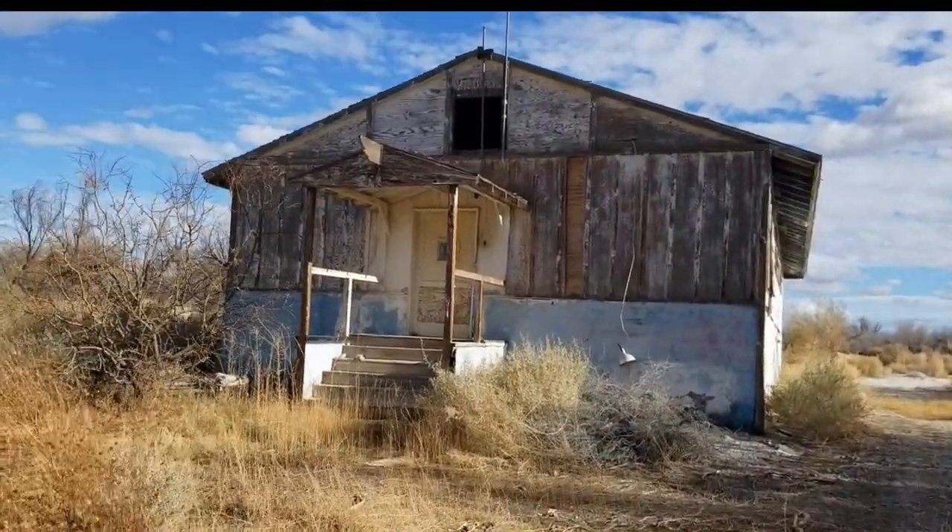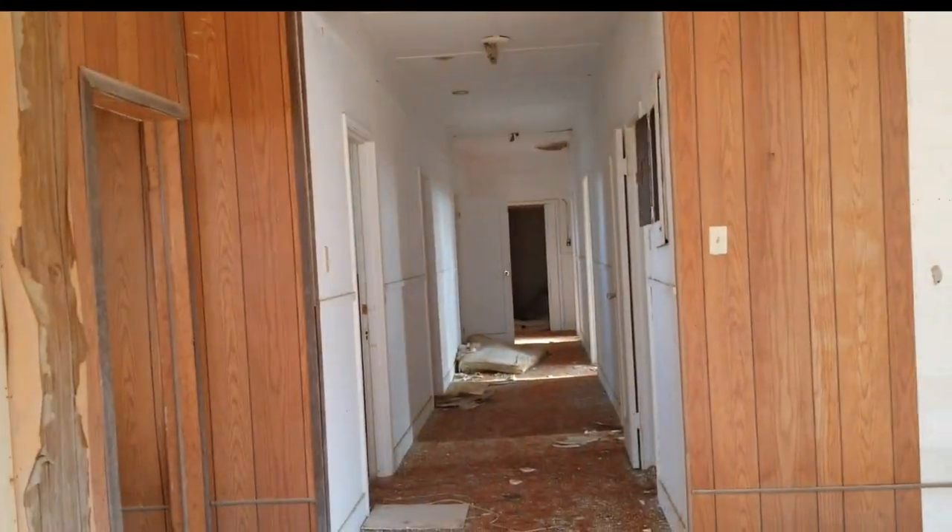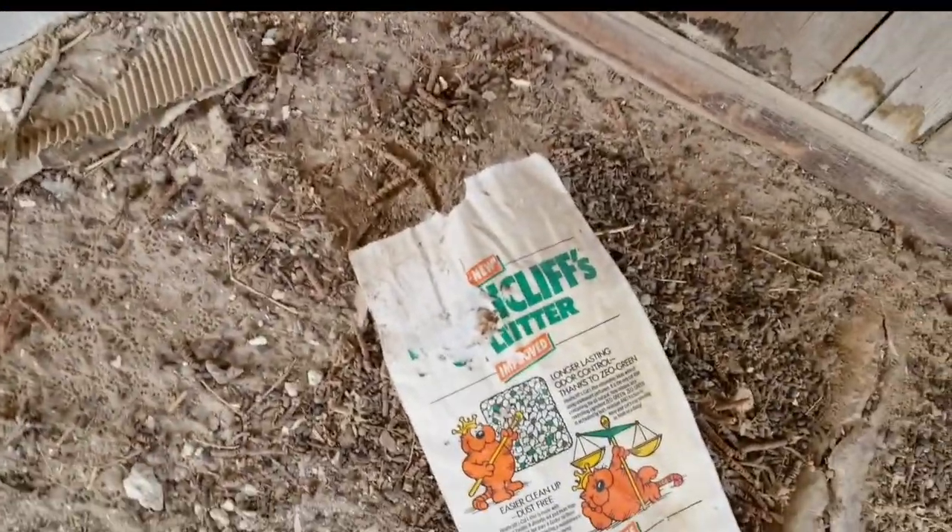If you drive through Amargosa Valley today, you'll see homes and trailers and the odd business scattered throughout this vast valley. There are still people living out here whose families have been out here for generations. The first white people settled out here in the 1870s and 1880s. When they created this National Wildlife Refuge, they bought up as much land as they could, but there were still private landowners that didn't want to sell — so if you look at a map, you'll see little pockets of private land here and there.